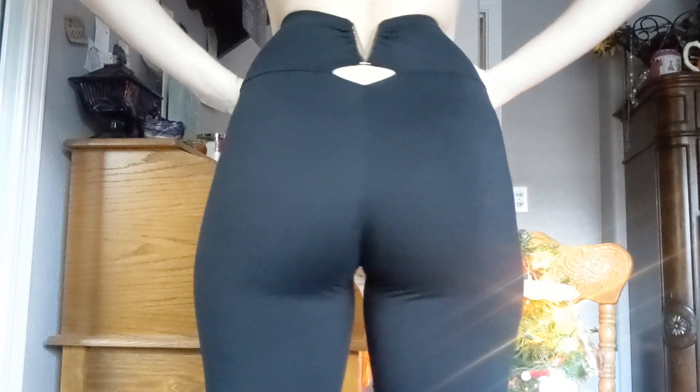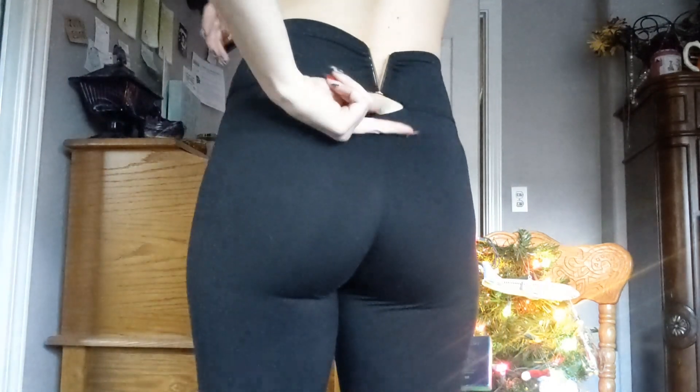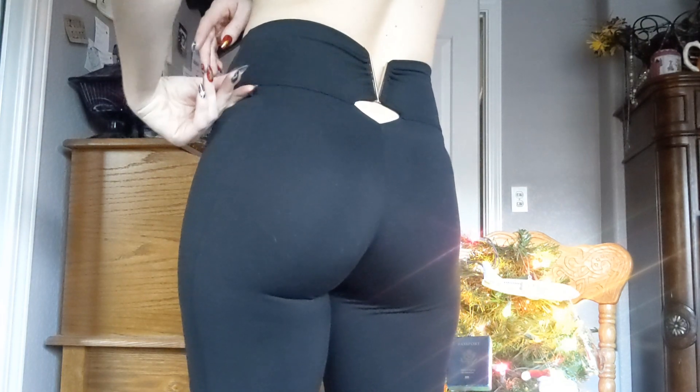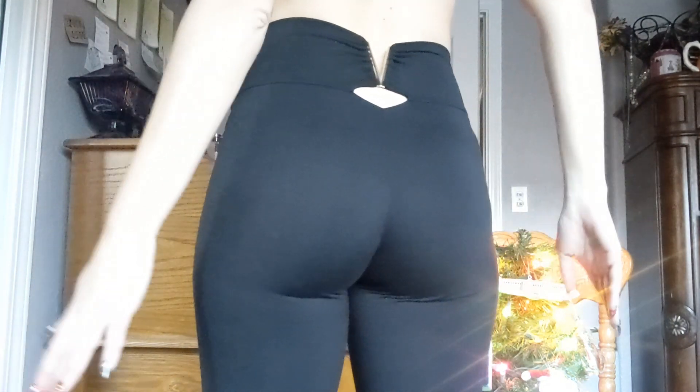Oh gosh, my legs are almost asleep — give me a moment. Okay, so these are the leggings. They have the V in the back. I think they're super cute. They got a little hole. The thing is, you have to be careful because your underwear will show through in this hole. I just lowered my underwear so that way you can't see it.